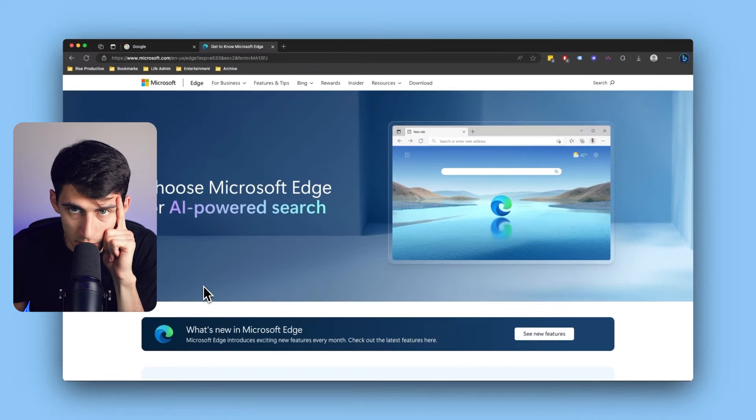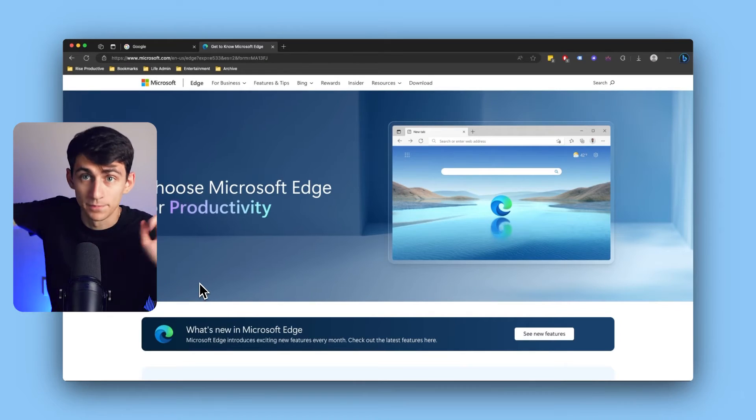There is a Chromium-based software that nobody uses and I don't know why. If you do any research whatsoever, you will find — Microsoft Edge is the best browser. I know. Don't cancel me.